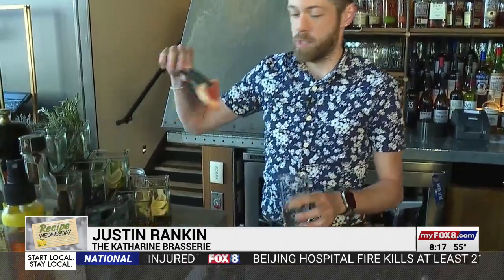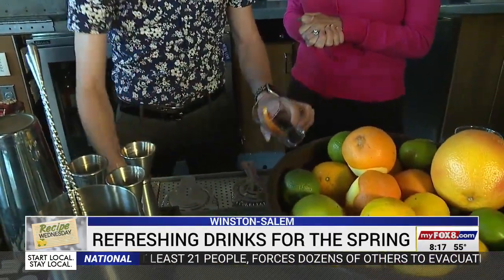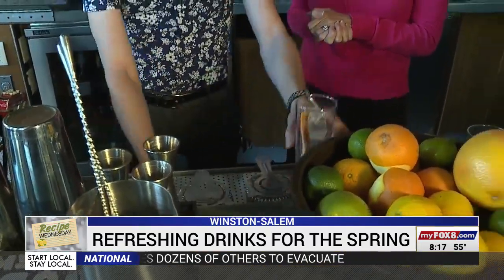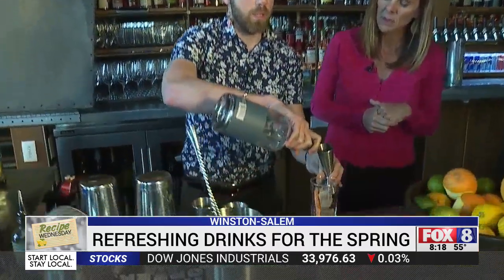We're going to start with the Champagne by the Pier. This is a fun grapefruit-inspired cocktail. Get a half grapefruit, muddle it down there, then get your ice. We're using the Thousand Piers Gin — it's local, it's made in North Carolina, and that's always really fun.